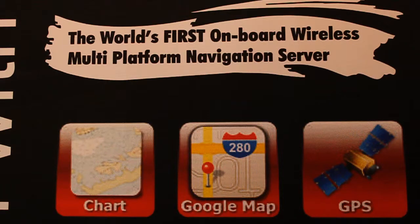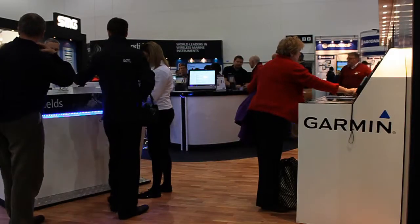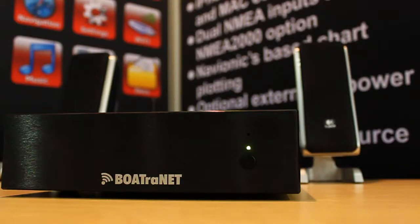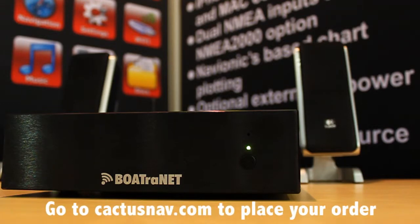What this does is it takes all the information that's available from the navigation system on the boat, be it from Rain Marine, Garmin or Furuno, and it collects that information together and it creates a dynamic website of HTML5 webpages which are then transmitted wirelessly to anyone on the boat.